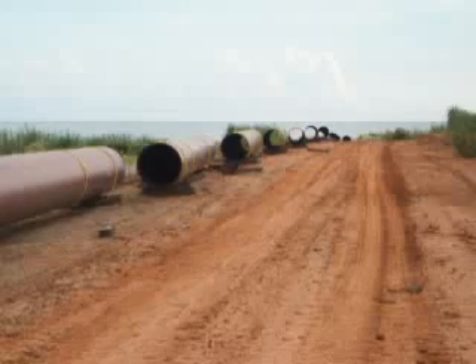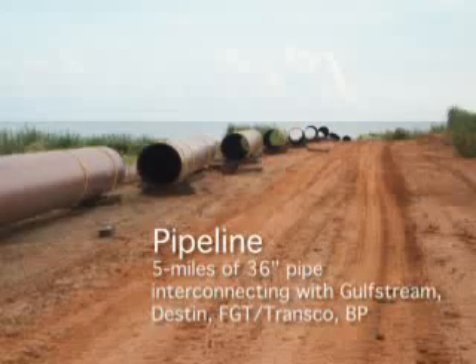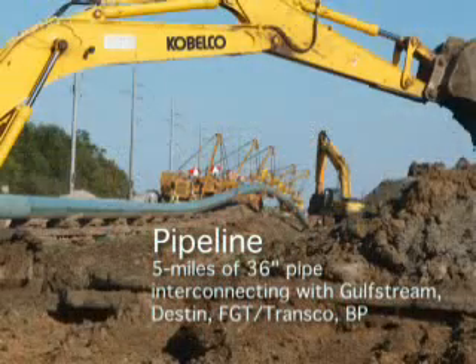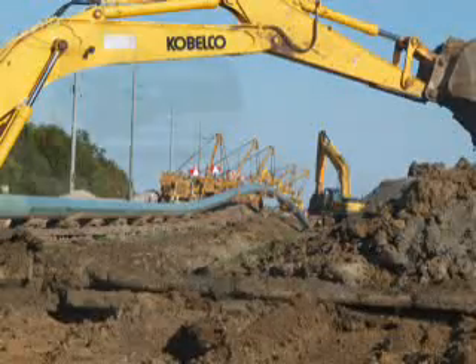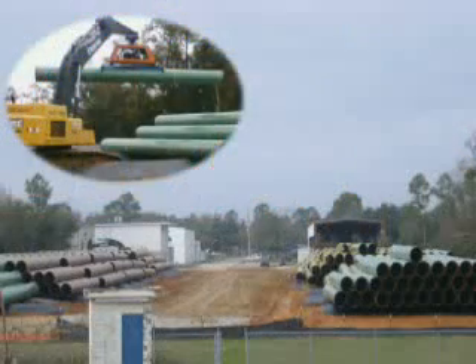We constructed a five-mile pipeline that exits the plant and goes five miles up the road past a lot of industrial facilities, such as the Chevron refinery, a chemical plant, and a phosphates plant.